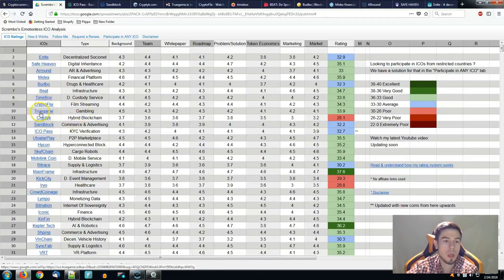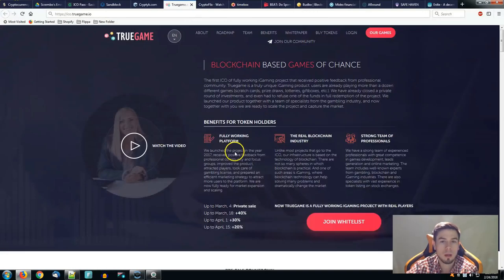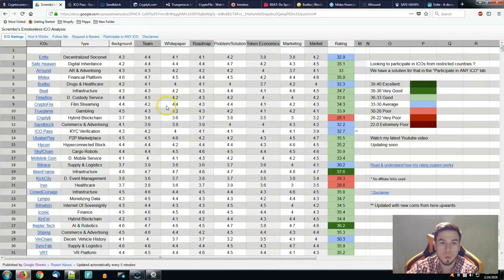TrueGame is the next one — gambling industry — having the highest score for the background at 4.5 and the smallest at 4.1 for token economics, placing them at 33.9 in the good category. TrueGame's private sale starts on March 4th. In order to participate you definitely want to join the whitelist. They're claiming to be the first fully working ICO gaming project to receive positive feedback from the professional community.